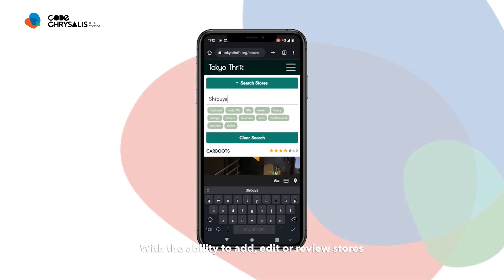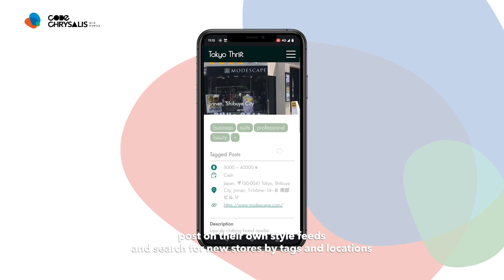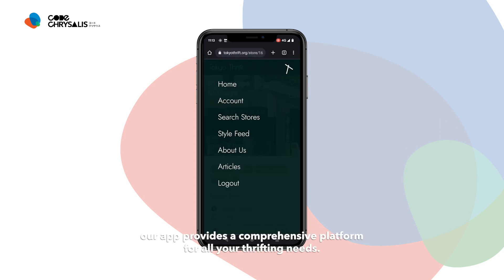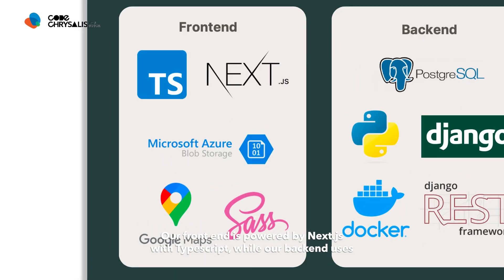With the ability to add, edit and review stores, post on their own style feeds, and search for new stores by tag and location, our app provides a comprehensive platform for all your thrifting needs.